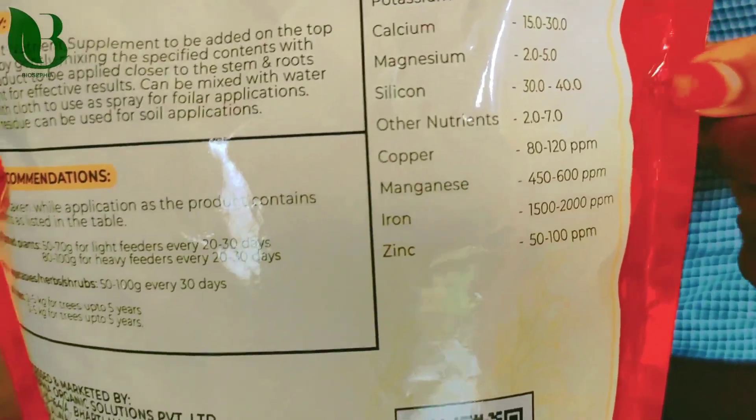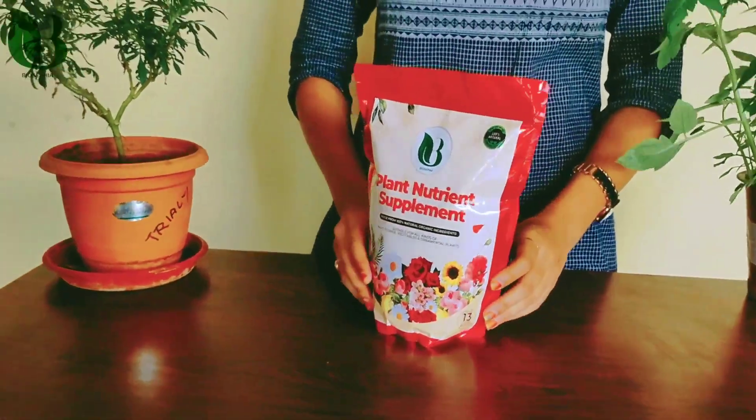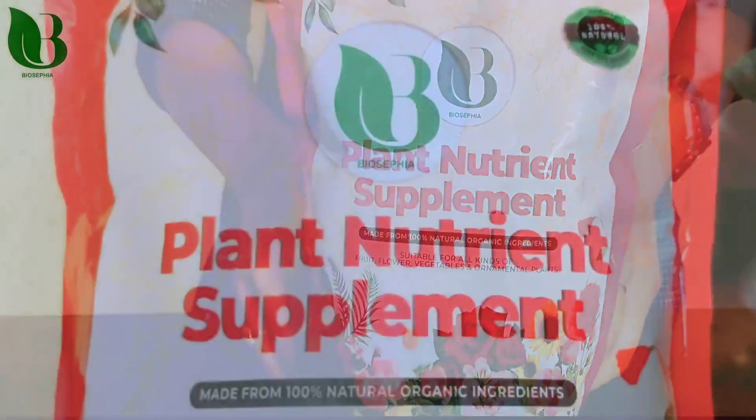This is the growth of the plant. Fruits, flowers, and leaves are better grown. This is also 100% pure organic.